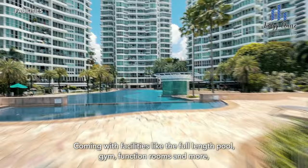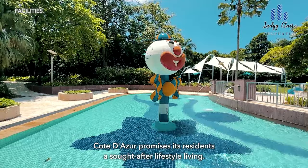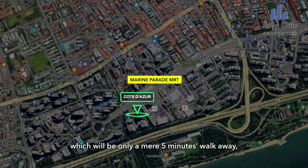Coming with facilities like the full-length pool, gym, function rooms and more, Côte d'Azur promises its residents a sought-after lifestyle living. With a number of bus stops nearby, residents can get around Singapore easily, and with the upcoming Marine Parade MRT station on the Thomson-East Coast Line which will be only a mere 5 minutes walk away, commuting via train becomes a breeze.